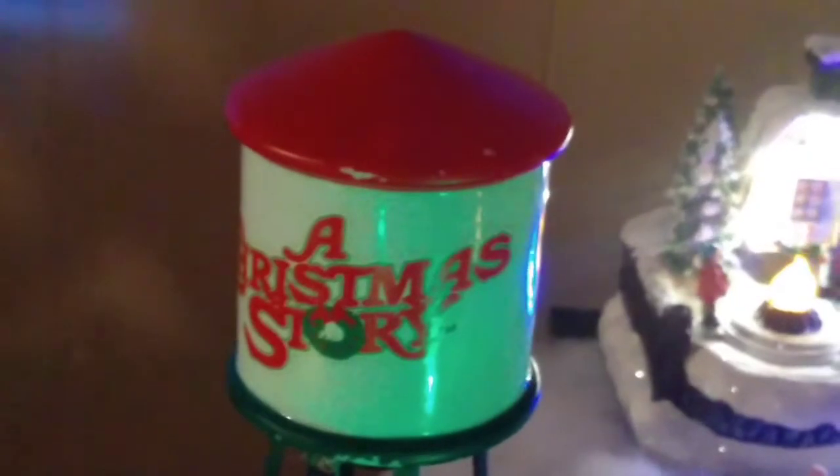Moving on — this one wasn't in the movie, but my husband buys anything that has a Christmas Story theme and that would add to the village. Jacob made a little hill for Santa to go down.